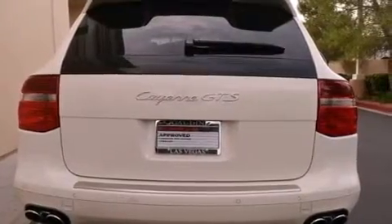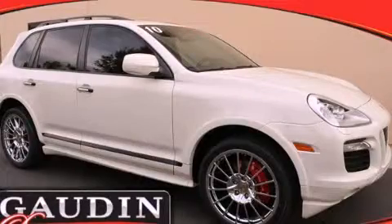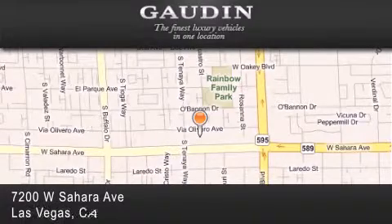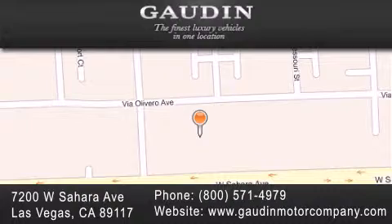We hope you found this video informative. Please contact us today. Gowden Motor Company is located at 7200 West Sahara Avenue in Las Vegas. Our goal is to exceed all of your expectations to ensure that you'll return for future visits.